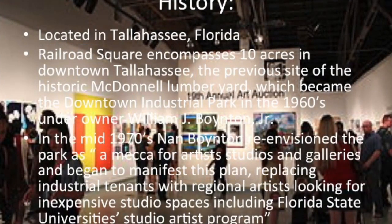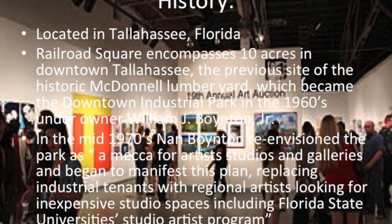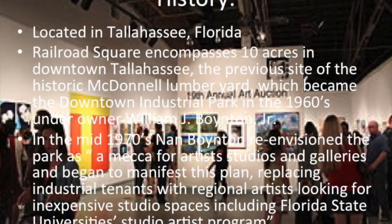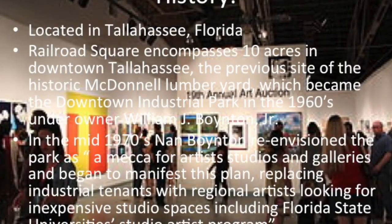The Railroad Square Art Park is located in downtown Tallahassee and encompasses 10 acres of land. This was the previous site of the historic McDonald's Lumberyard, which became the downtown industrial park in the 1960s under owner William J. Boynton Jr.